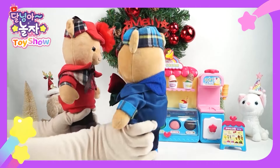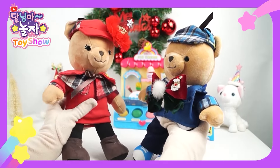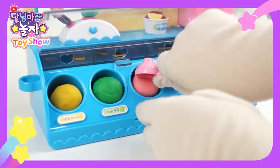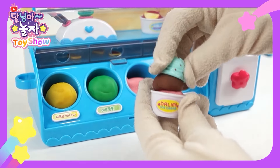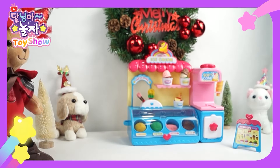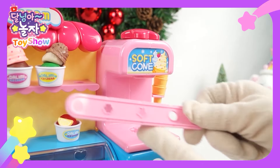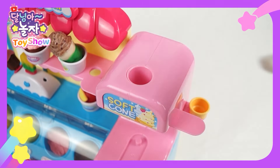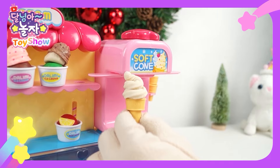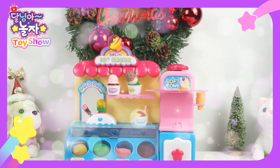Wow, it's an ice cream shop! Welcome. I would like an ice cream bar, soft ice cream, and a cup of ice cream — all of them, please. Toby, you will get a stomach ache if you eat that much. Then I'd like three scoops of ice cream cup. Got it, wait a minute. Strawberry flavor, chocolate flavor, and mint chocolate flavor with toppings. All done. Here's three scoops of ice cream. It looks so yummy. I'd like soft ice cream, please. I'll use a star-shaped frame. Put the dough in the upper hole and press it down. Soft ice cream has been made. Here's your ice cream. It's so tasty. Thank you. Enjoy your ice cream. Please come to Dalimi's popular ice cream shop.